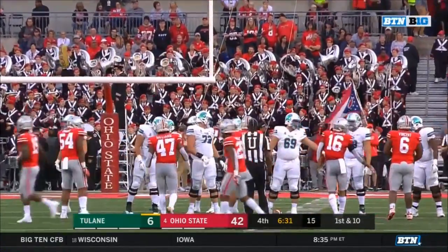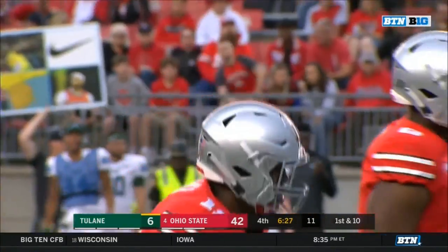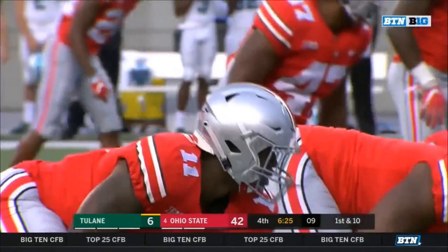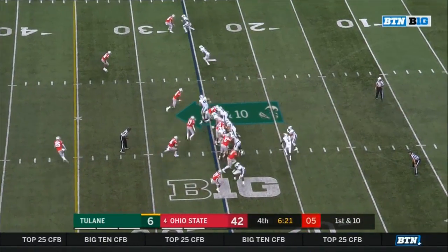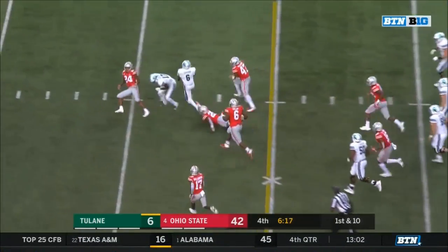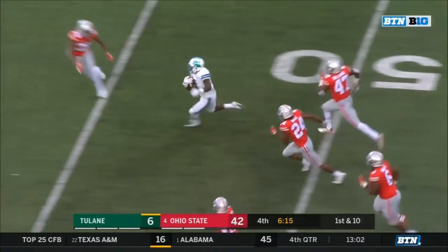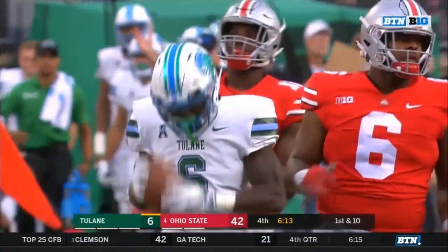The Ohio State team is a better team now than when they started the season. Penn State has gotten better too. Michigan is better. If they played that Notre Dame game again the outcome would be different. From the 25, turning upfield — there's Dauphine with the speed, the sprinter getting loose, and Dauphine just tripped up before he could break.